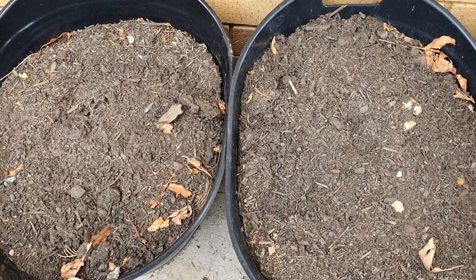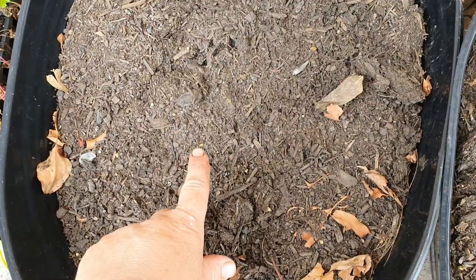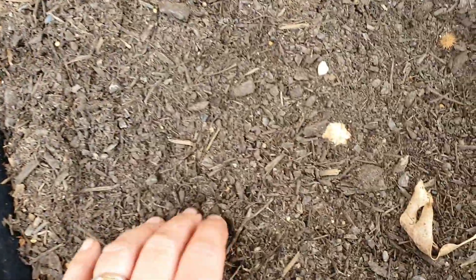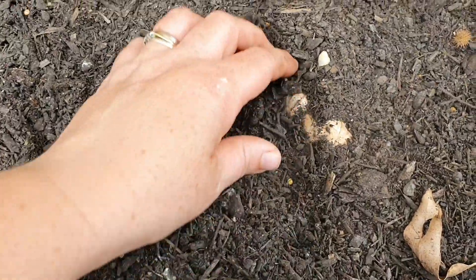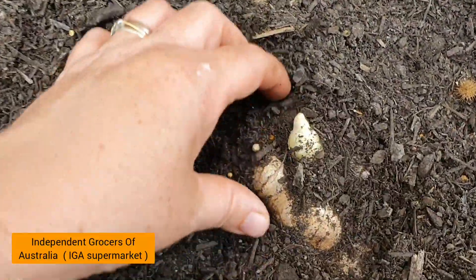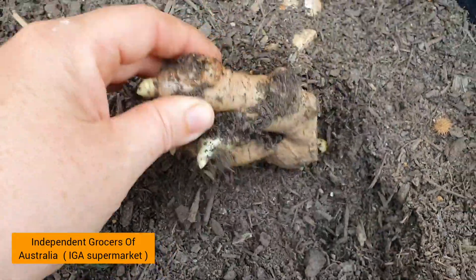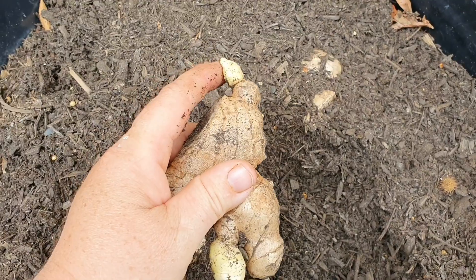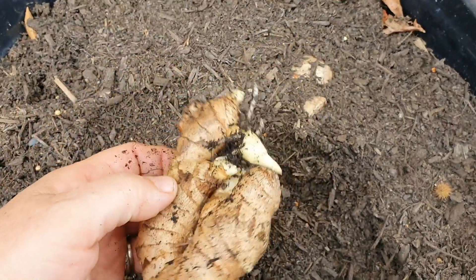In this one there's ginger and over here there's turmeric. The experimental part is that I bought the pieces from the supermarket, from my local IGA. And you know what, they're actually starting to grow — look at this, see the way it's starting to put out these little shoots.